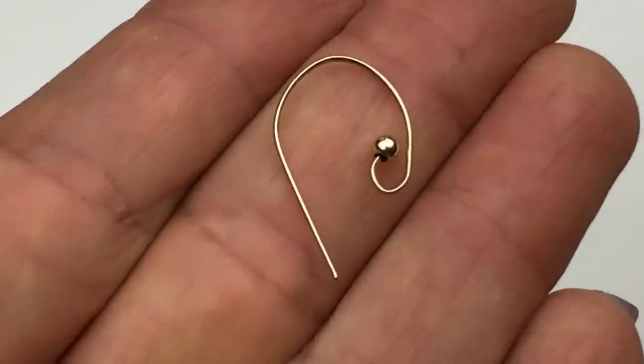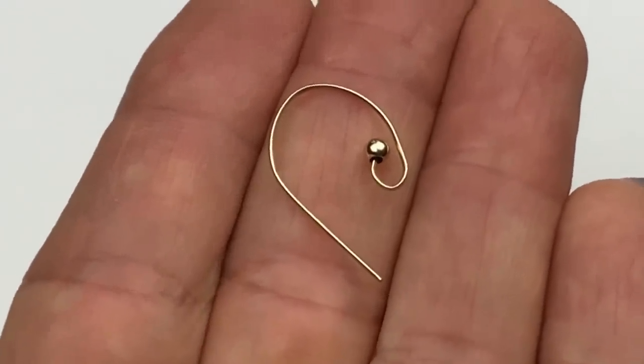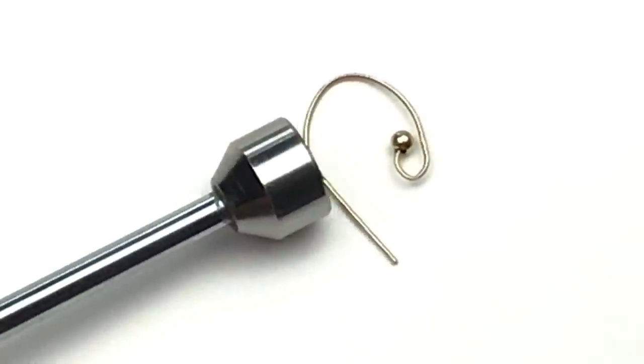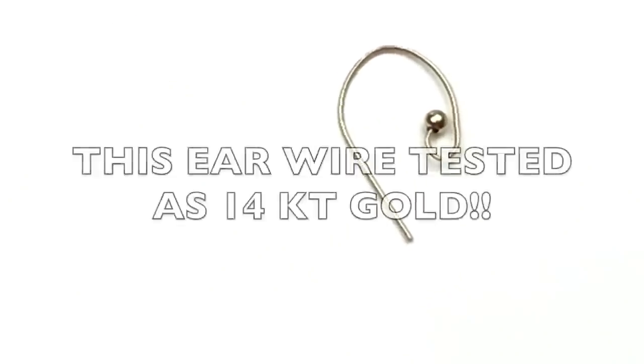Here is an ear wire — it is golden color. I didn't see its match; this is the only one I found in this jar. I'm going to put it down and see if it could be magnetic. That's interesting — it's not. So right now on your screen will be the results of my test, which I will do after the video.